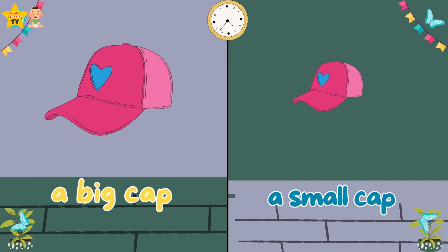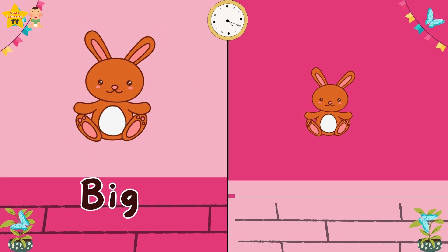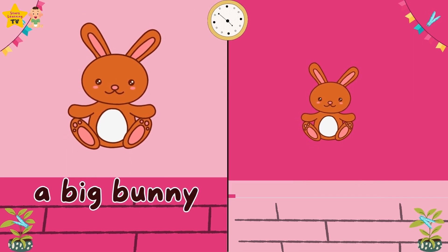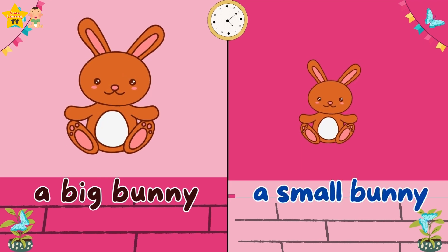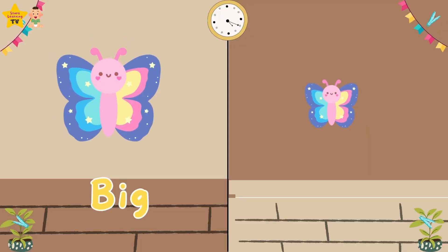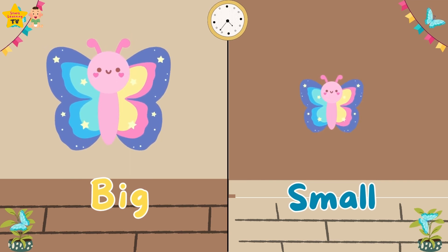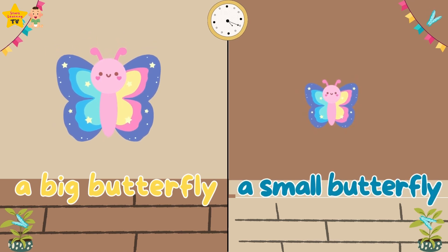A small cap. Big. Small. A big bunny. A small bunny. Big. Small. A big butterfly. A small butterfly.